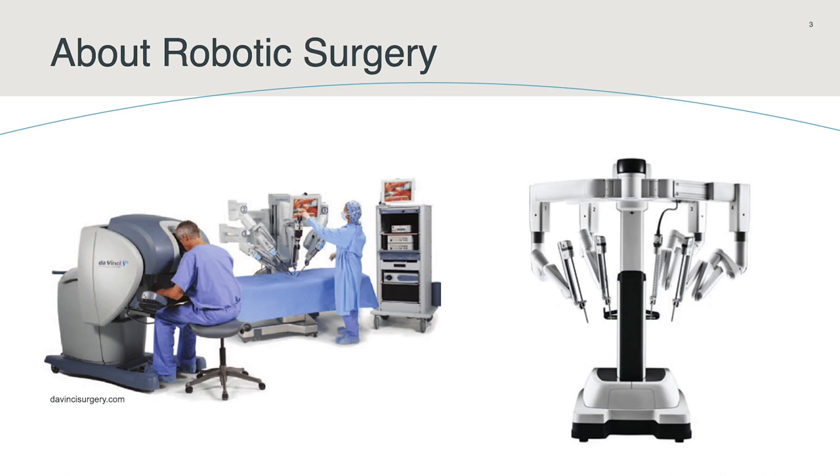How does the robot work? The surgeon makes small incisions on the abdominal wall and the robotic instruments are inserted. We use a high-definition, three-dimensional camera. The surgeon sits at the control panel and manipulates the instruments. The surgeon is fully in control of the operation, and the system responds to the direction that he or she provides.